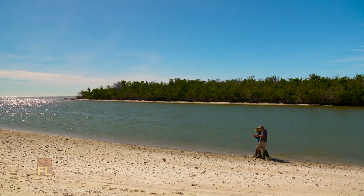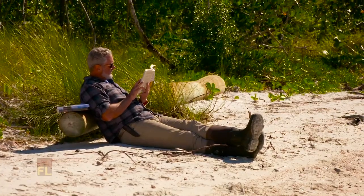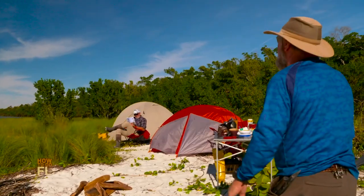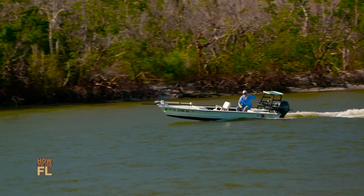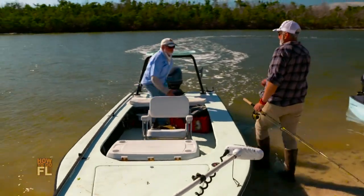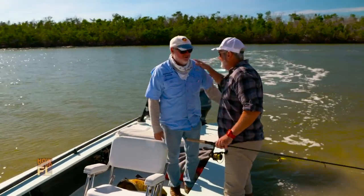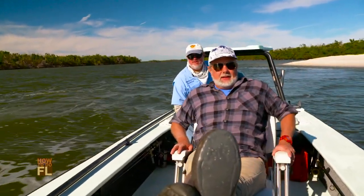I'm deep in Everglades National Park on a two-day primitive camping trip with guide and master naturalist Don McCumber. Don has not only set up our camp but arranged for a fishing guide to pick me up. Captain Charles Wright is taking me out for some backcountry fishing. One of the things he'd like me to learn is about the biodiversity of this area. All right — take me fishing. Let's do it.